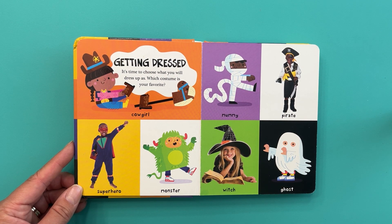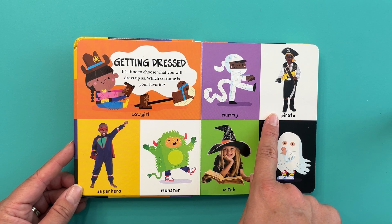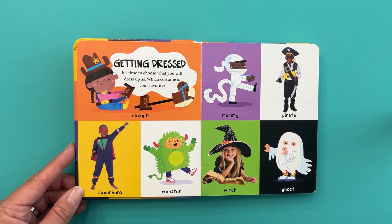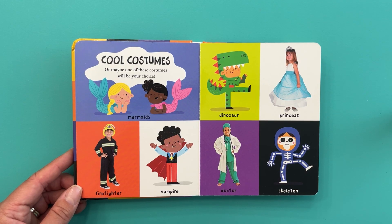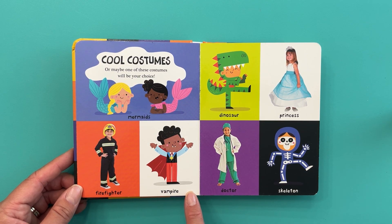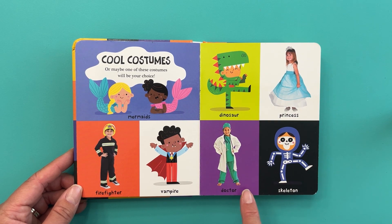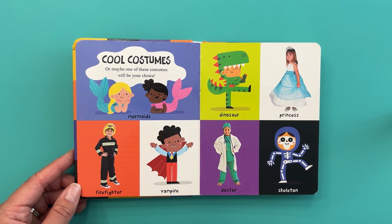Getting dressed — it's time to choose what you will dress up as. Which costume is your favorite? Cowgirl? Superhero? Monster? Mummy? Pirate? Witch? Or a ghost? That's so hard — I think I'm going to pick a cowgirl. Cool costumes! Or maybe one of these: a mermaid, firefighter, vampire, dinosaur, princess, doctor, or skeleton? I think I am going to change my costume — I want to be a dinosaur. Roar!